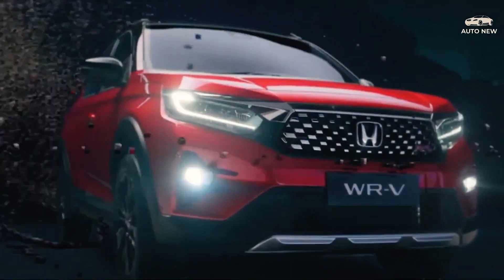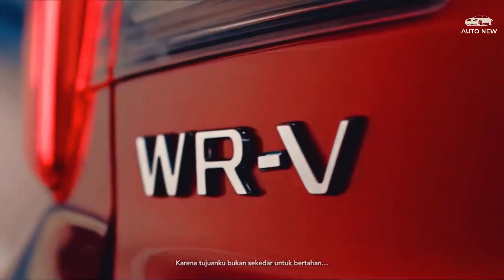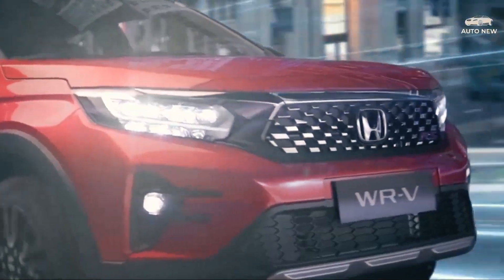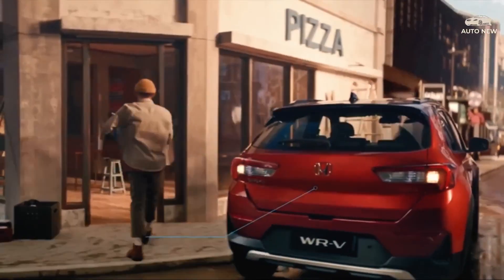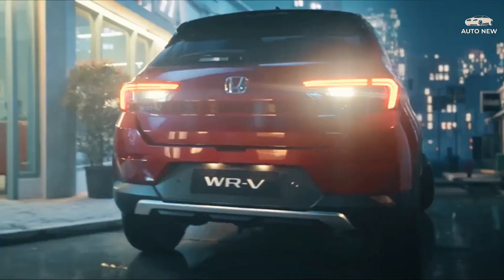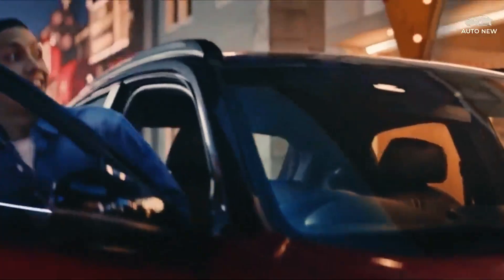The Honda WR-V 2023 packs a 1.5-liter four-cylinder 16-valve DOHC i-VTEC drive-by-wire engine with a maximum power of 121 PS at 6,600 RPM and a maximum torque of 145 Newton meters at 4,300 RPM, which is the largest ever in its class. The Honda WR-V 2023 features a CVT transmission with G-Design Shift technology.